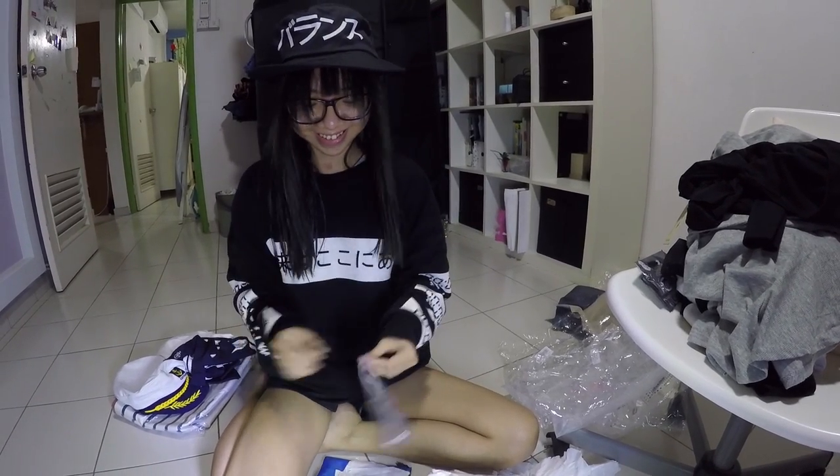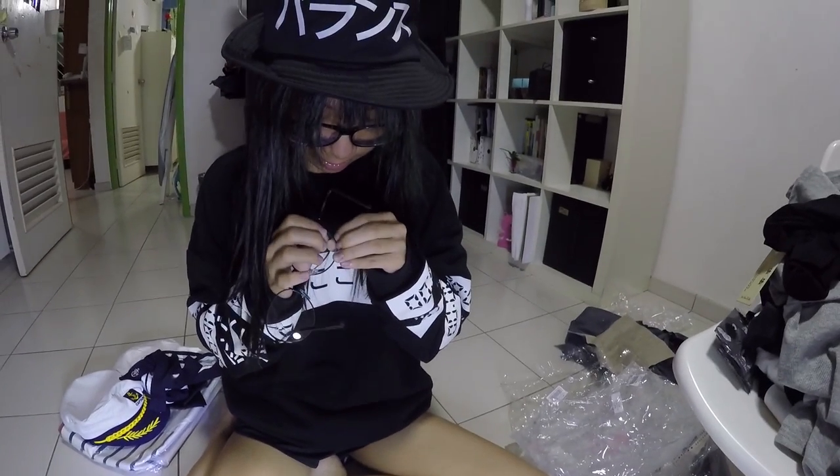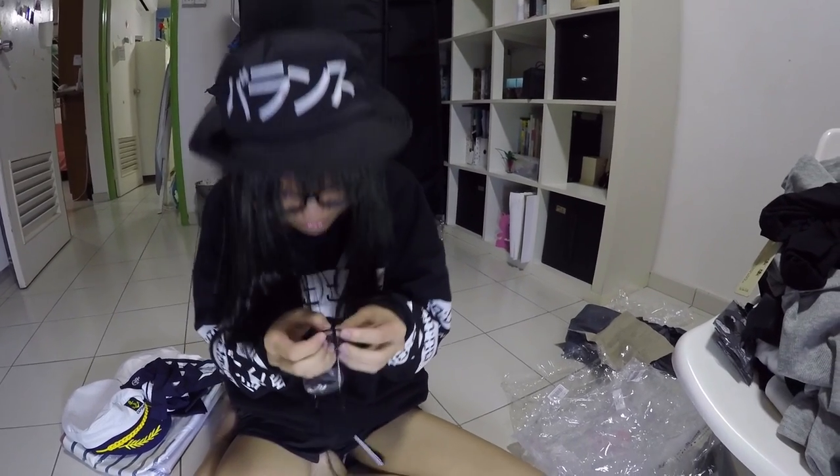It's a pair of spectacles! Every time I get new spectacles, I try to take out the lenses because I like it to be empty — I just want it to be void.